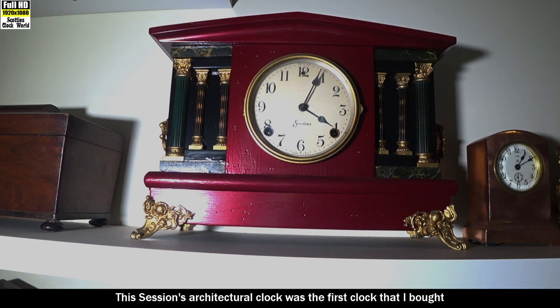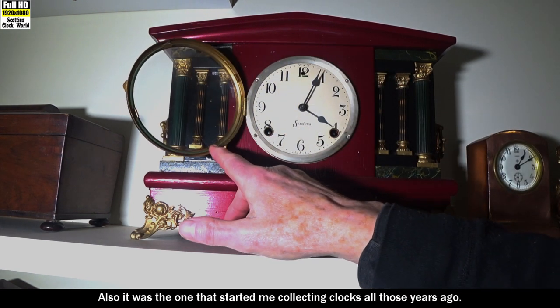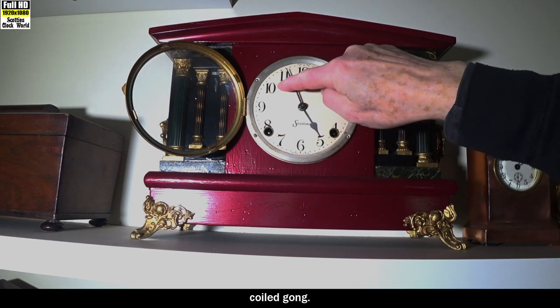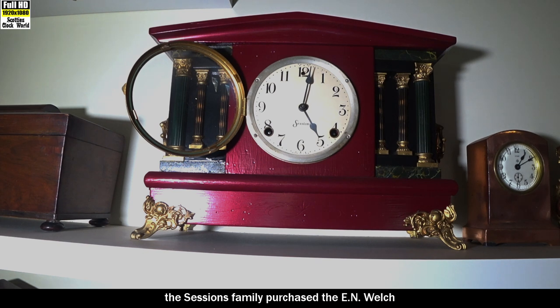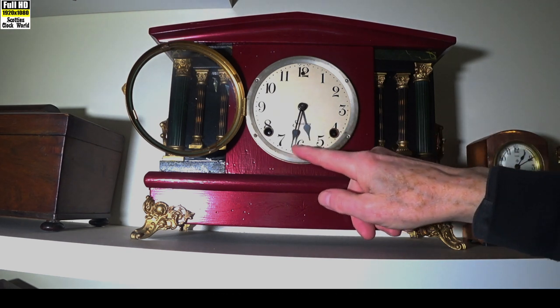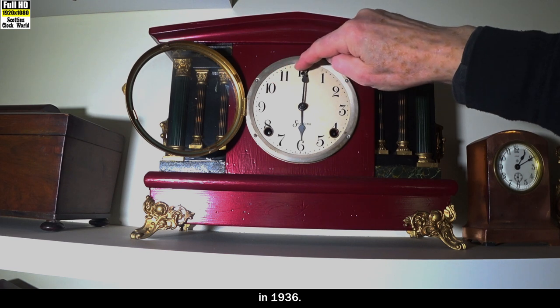This Sessions architectural clock was the first clock I bought and the one I started learning clock repairs on — also the one that started me collecting clocks all those years ago. It has an eight-day movement and strikes the hour and half hours on a coiled gong. In 1902 the Sessions family purchased the E.N. Welch company in Connecticut. William E. Sessions owned a factory in Bristol, Connecticut that made cases for E.N. Welch. In 1930 Sessions started producing electric clocks, and the Great Depression caused Sessions to stop production of spring-wound clocks in 1936.